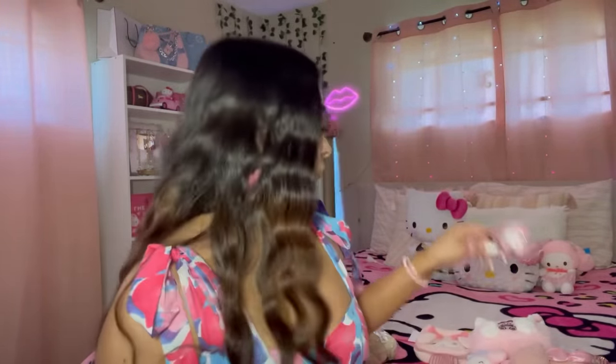Temu has a ton of Hello Kitty and Sanrio water bottles — definitely check it out. I also got this cup for Sally — she can put her toothbrush, toothpaste, or makeup brushes in it. It's a little My Melody cup — whatever your little heart desires.